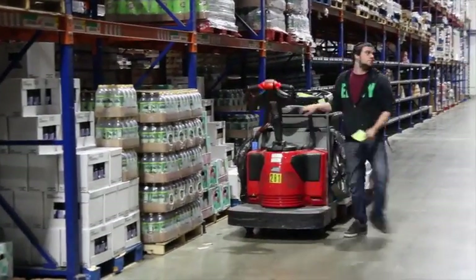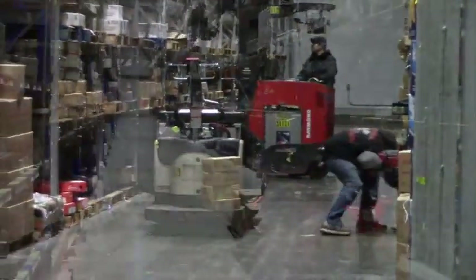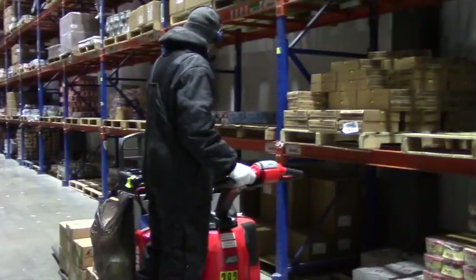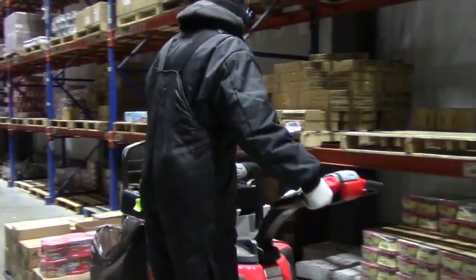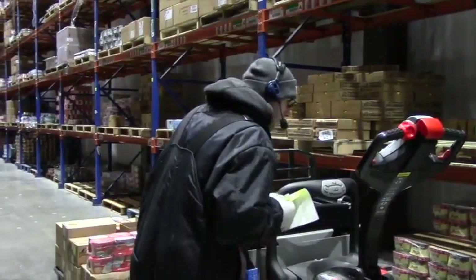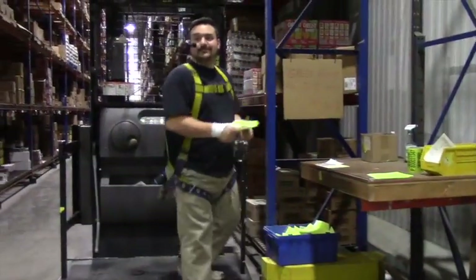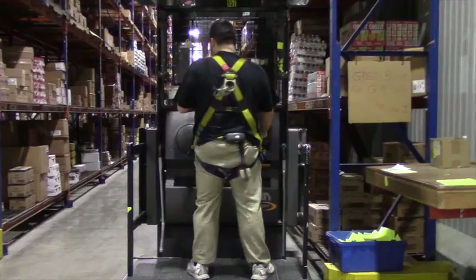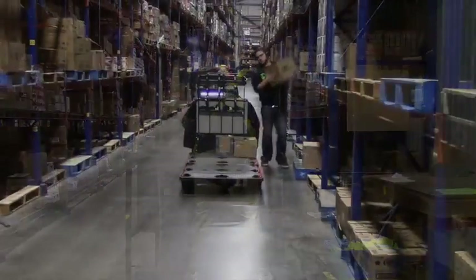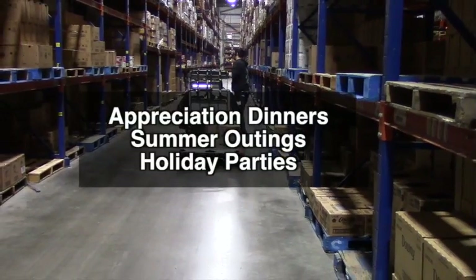At Associated Grocers of New England, we foster an environment of camaraderie, hard work, and growth with the customer at the heart of every decision. We are a diverse company with many opportunities for internal advancement, including programs like Grow Your Own, where selectors are able to take courses and train to become a truck driver. We also have many company-wide activities for employees, including appreciation dinners, summer outings, holiday parties, and much more.